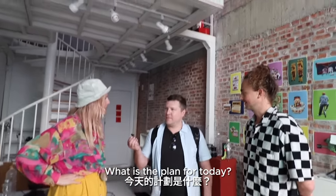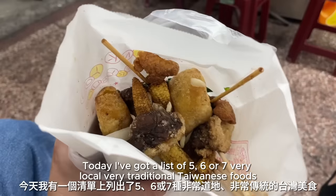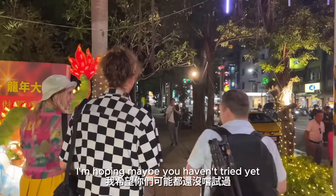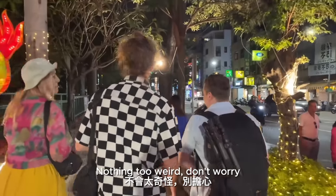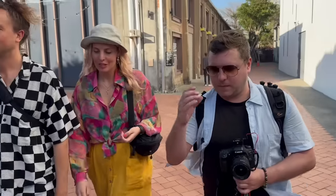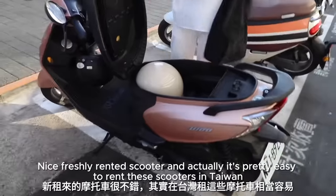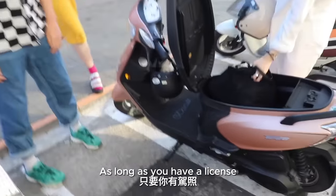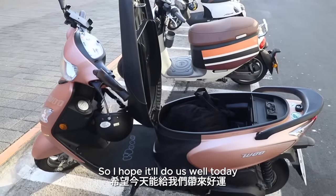What is the plan for today? Today I've got a list of five, six or seven very local, very traditional Taiwanese foods that I'm hoping maybe you haven't tried yet. Nothing too weird, don't worry. You guys ready to try some food? Nice freshly rented scooter — and it's pretty easy to rent these scooters in Taiwan as long as you have a license.